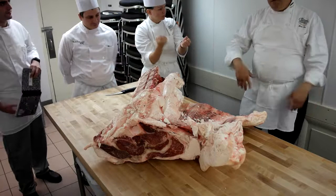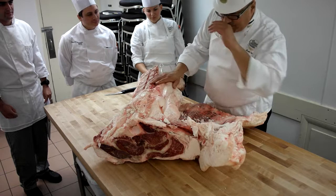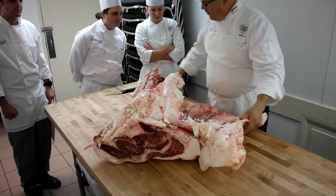Alright, here we have a drop loin. It's been cut off, just dropped off. The flank is still attached. The kidney fat is still on here, the adipose fat. The cod fat is still on here. The flank is sitting right here — the flank steak.